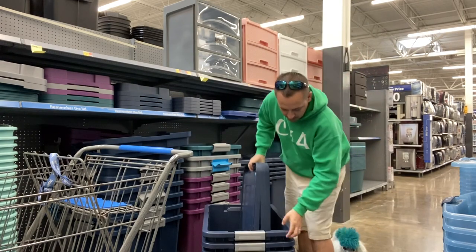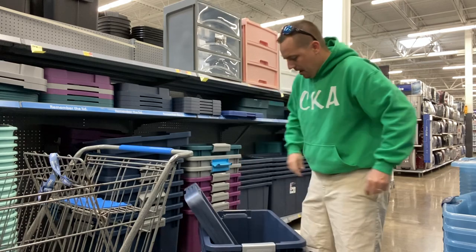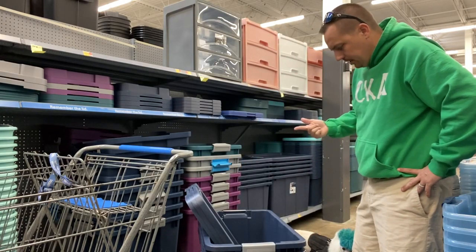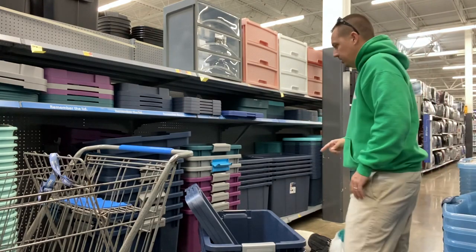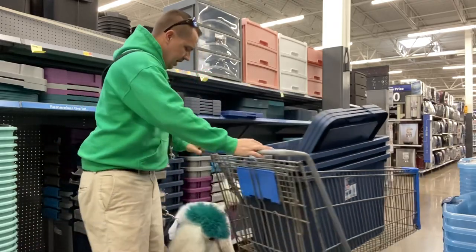One, two, three — we got three totes. That's enough for deer season, turkey season, and duck season to put our clothes in. Let's go to checkout.